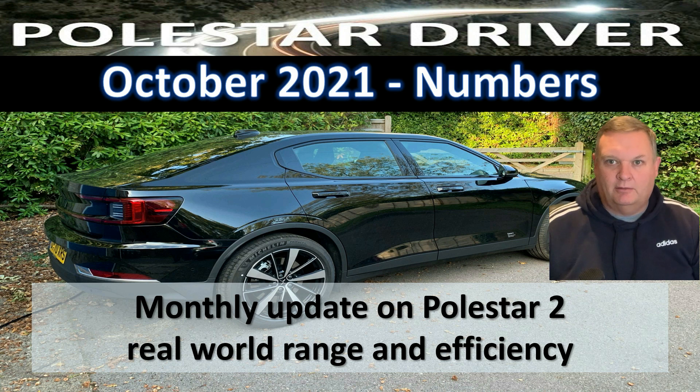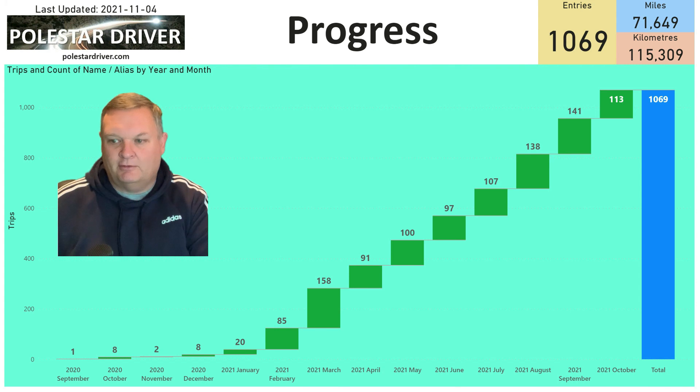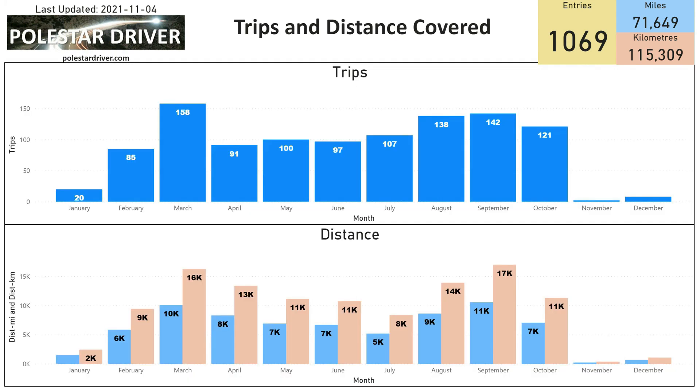Hello everyone and welcome back to another review of the monthly numbers for the real world range and efficiency of a Polestar 2. The numbers for October are in and the report has been published on the website at polestardriver.com. In October we received 113 trips that were logged, which represents 7,000 miles or 11,000 kilometers.